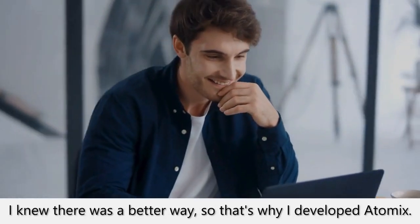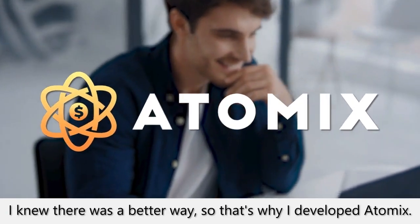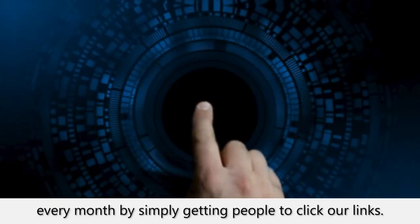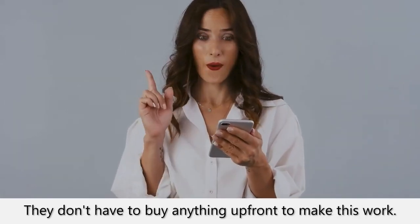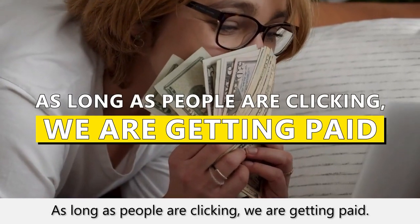I knew there was a better way, so that's why I developed Atomics. With Atomics, we've been able to make $1,000 per month every month by simply getting people to click our links. They don't have to buy anything up front to make this work. As long as people are clicking, we are getting paid.